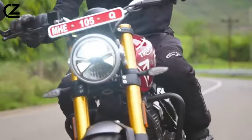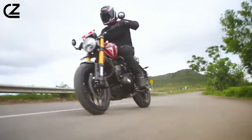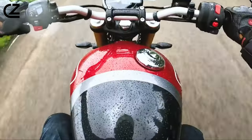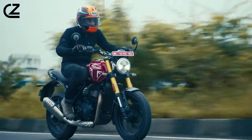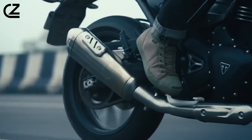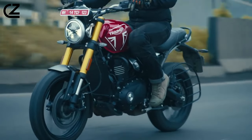The suspension, featuring a 43mm upside-down fork with big-piston internals and a linkage-free main shock at the rear, provides a perfect blend of comfort and sporty handling. The 17-inch cast wheels fitted with Metzler M9RR sports tires further enhance its prowess on various road conditions.